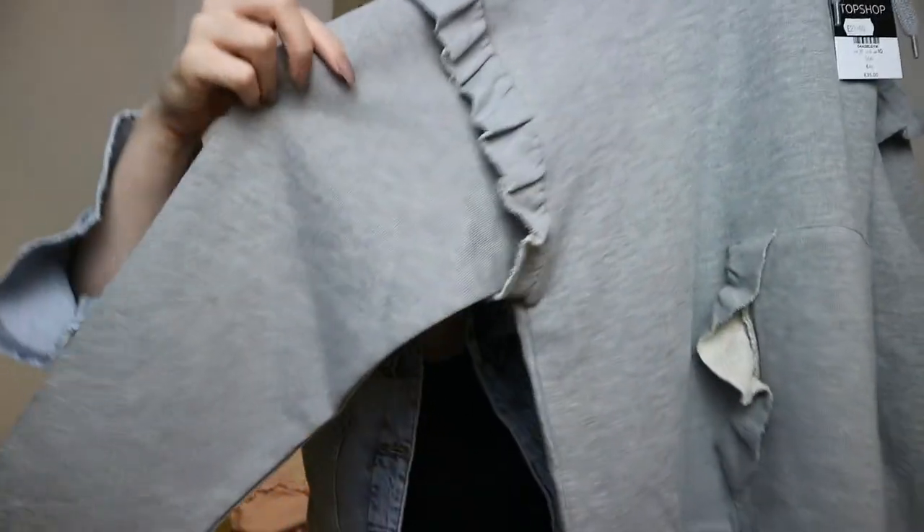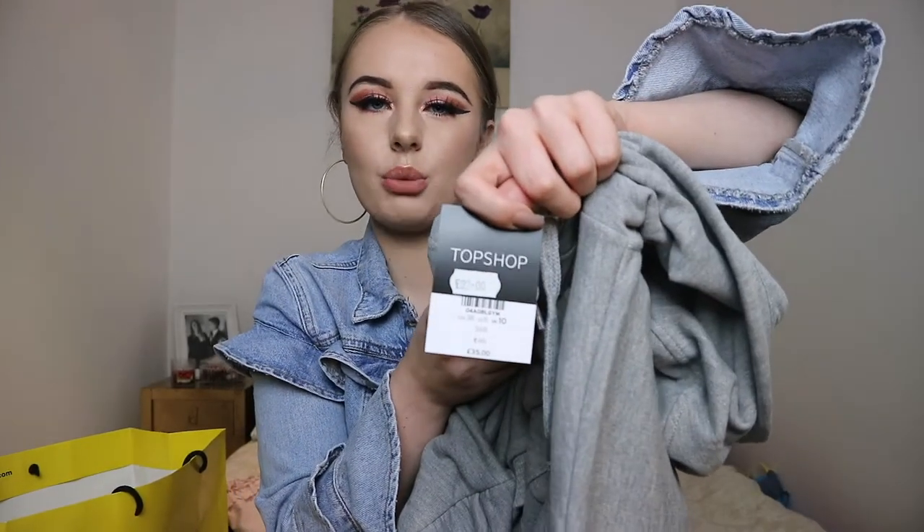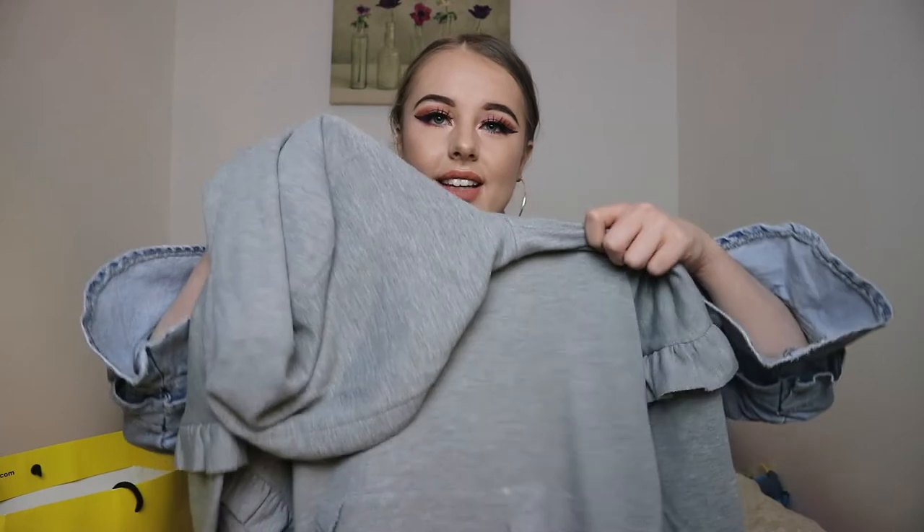The next thing I picked up was this gray hoodie with the frills, and it also has frills on the pocket. I think this looks so cute — I saw it a couple of weeks ago when I last went shopping, and when I went into the shop yesterday the Topshop was on sale, down from 35 pounds to 22 pounds, so I am really pleased with that. I think this will look really cute, maybe under this because they're frilly and they go together, or just to lounge about in — it is really soft material.